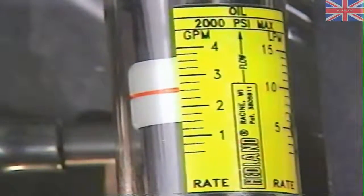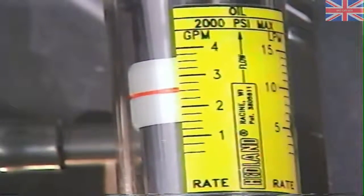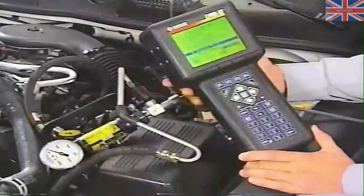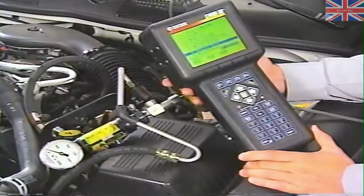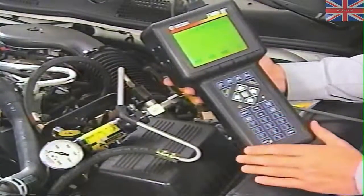Also check the flow meter — with the engine at 1,500 RPM, the meter should show a flow of between 2.6 and 3 gallons per minute. If not, the power steering pump should be replaced. Next, using the DRB3, actuate the SPS solenoid for 15 seconds while observing the flow meter. With the solenoid operating, the flow should drop to between 0.5 and 0.9 gallons per minute. If not, the power steering pump is faulty.